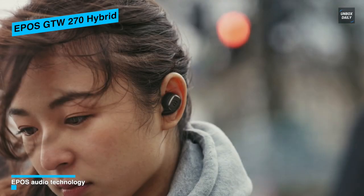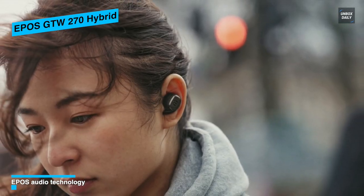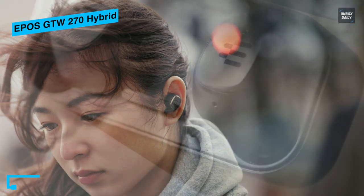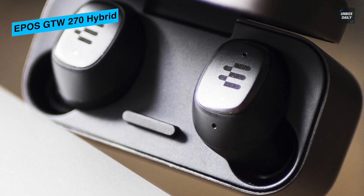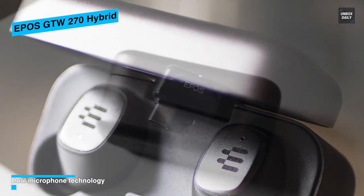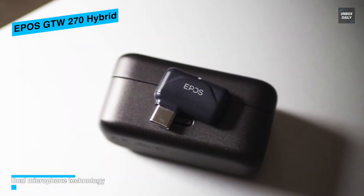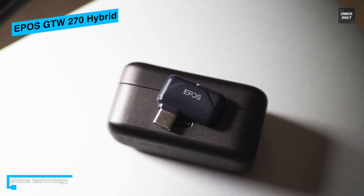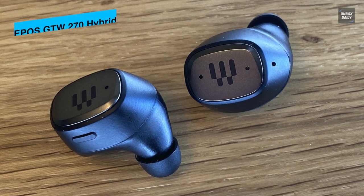With an IPX5 rating, it protects the earbuds from sweat and light rain. The portable anodized aluminum carry case is also a charger and offers five hours of listening time on the earbuds, extended up to 20 hours with the case. It ensures multi-compatibility with the GSA 70 USB-C aptX low latency dongle and standard Bluetooth 5.1 connection to any Bluetooth-compatible device.